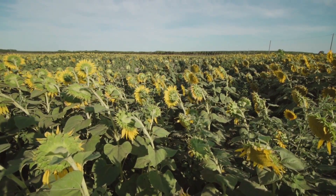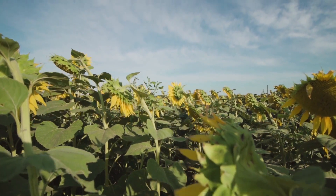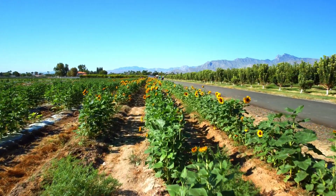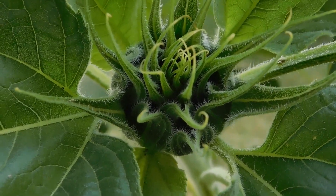As the sunflower plants grow, they require both organic and inorganic fertilizers for optimal growth. Nitrogen, phosphorus, and potassium are essential nutrients for sunflowers. Adequate soil moisture is crucial during the flowering period, which occurs around 7 to 8 weeks after emergence.